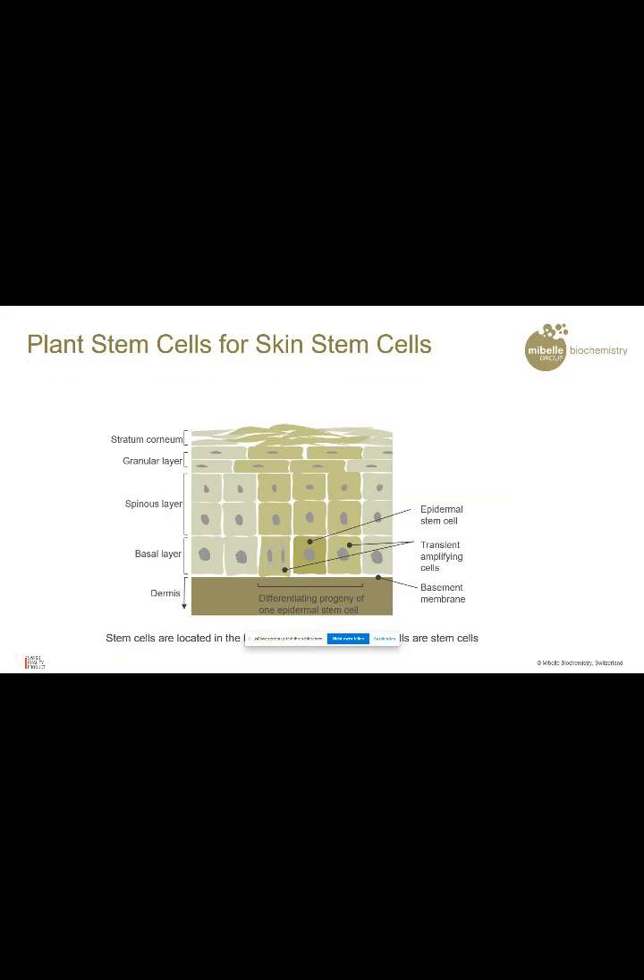How can plant stem cells have an activity on human stem cells? I have here the example of a skin stem cell. In the epidermal part — the top part of the skin — we have some skin stem cells. These skin stem cells divide into the so-called transient amplifying cells and then into the keratinocytes which make up the skin. All the cells up here have actually derived from one single stem cell — the mother cell. This mother cell is the most important cell of the skin in our body. We could show that apple stem cells can rejuvenate these mother cells, these skin stem cells, and therefore rejuvenate the whole skin to have an anti-aging effect.